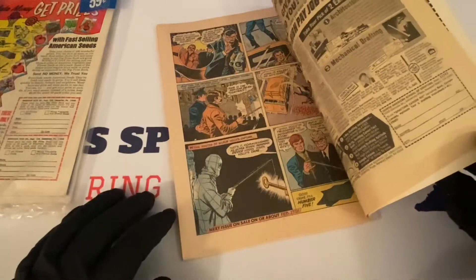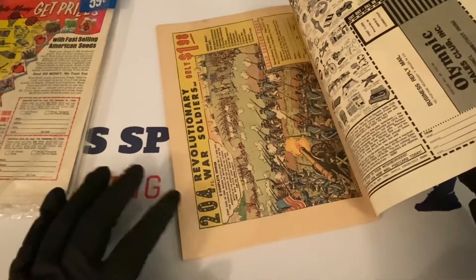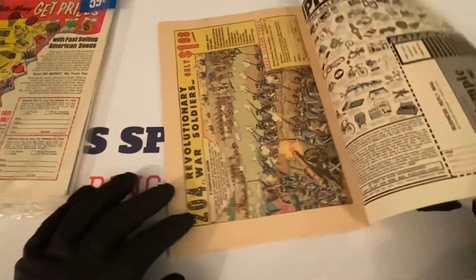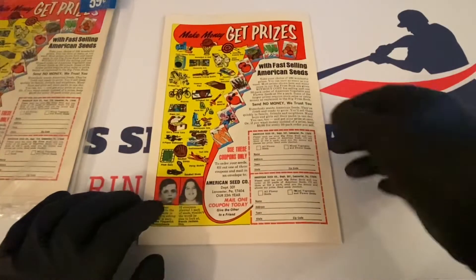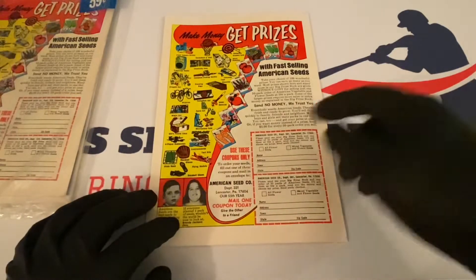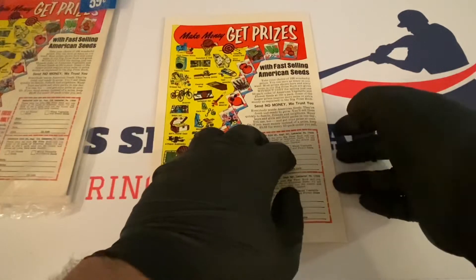The pages do look a little bit off-white here as you go to the back, but I'll look at this under a really white fluorescent-type light to see how clear they are. Then you can see the back here — 'Prizes or Cash' — I love these old ads, they're always fun to look at and bring back a lot of memories. And here's the one they've had in the other ones: 'Make Money Get Prizes' — these youngsters were selling seeds with the hopes of getting these prizes right here.